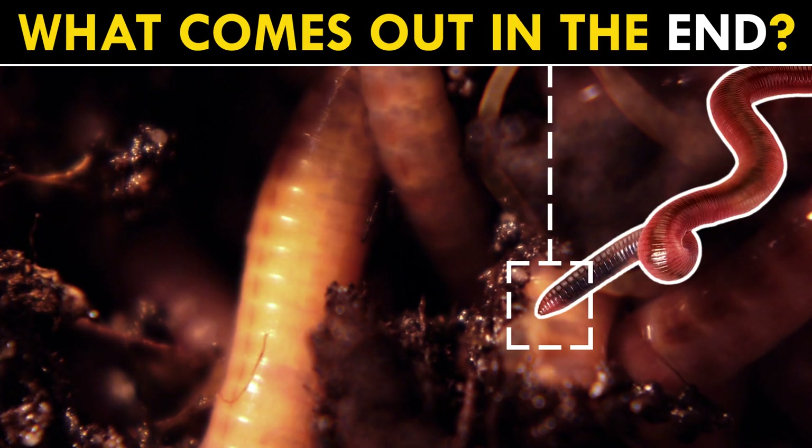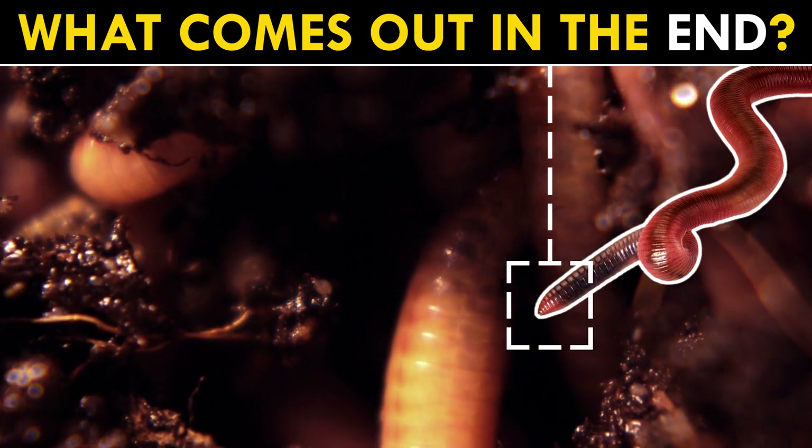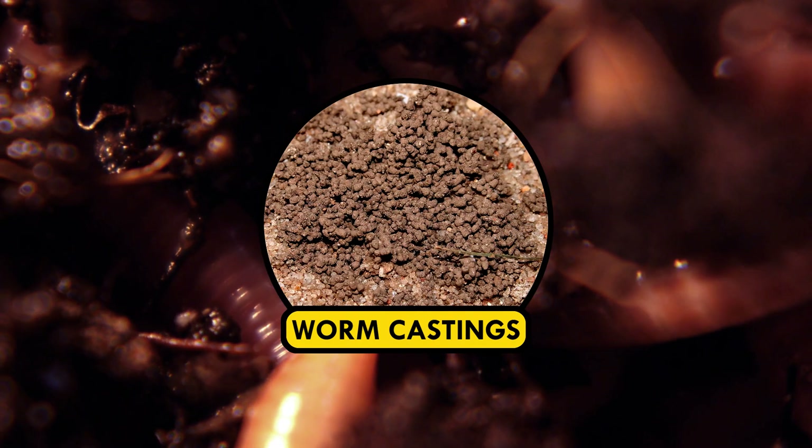Which leads us to consider what comes out the end of the earthworm. Biologists call earthworm poop castings. Given what happens in worms' guts, we can describe the result as chemically processed, calcium-injected black stuff — some might call it mana.